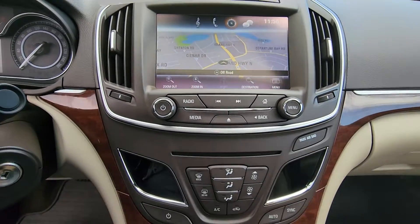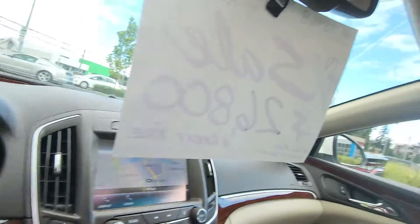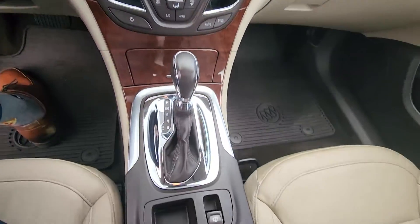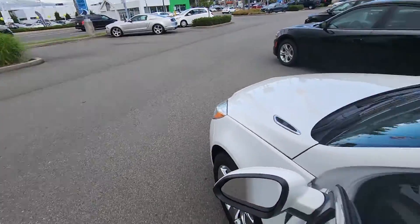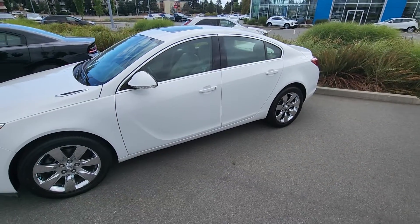It's a lot of vehicle, and only 61k miles. Super sporty vehicle, again all-wheel drive with an electronic parking brake.